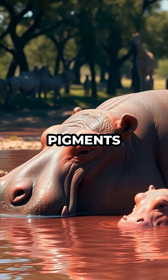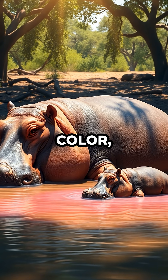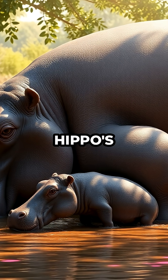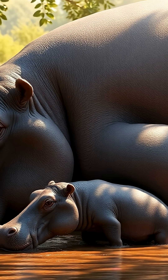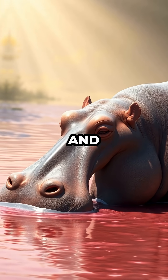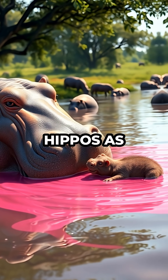The reasons behind these pigments are just as interesting. While they give hippo milk its color, they also act as natural sunscreen and antibiotics for the hippo's sensitive skin. The same compounds that help protect adult hippos from sunburn and infection find their way into the milk, offering extra protection to baby hippos as well.